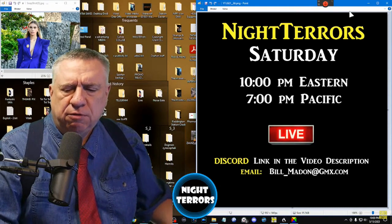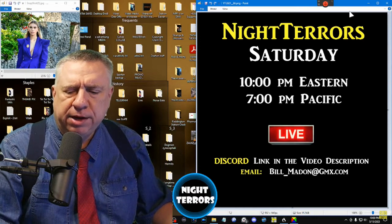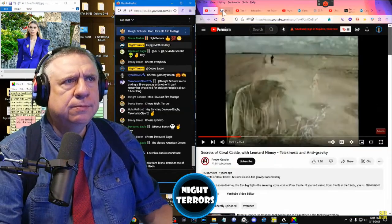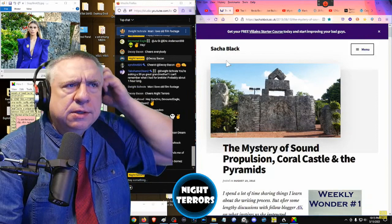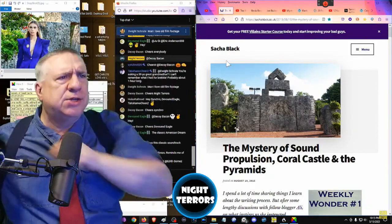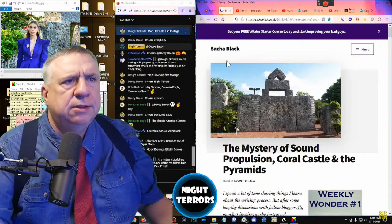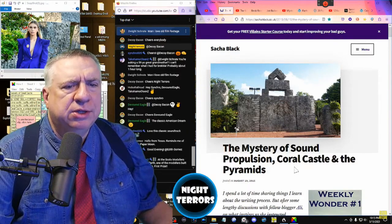Coral Castle was built from over 1,100 tons of solid limestone by a man who said he knew the secrets of the pyramids. Tonight, we disclose how he did it. Here at SachaBlack.co.uk, we have a story entitled 'The Mystery of Sound Propulsion, Coral Castle, and the Pyramids.'